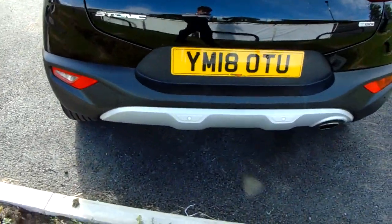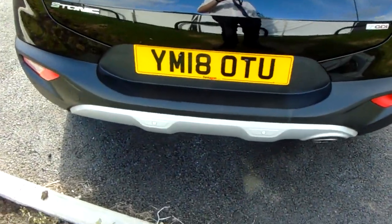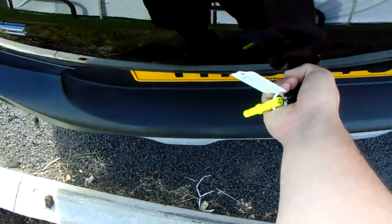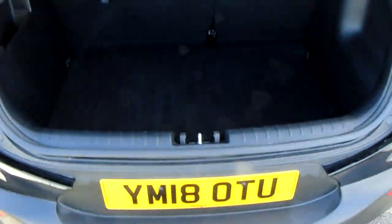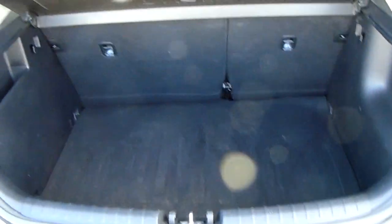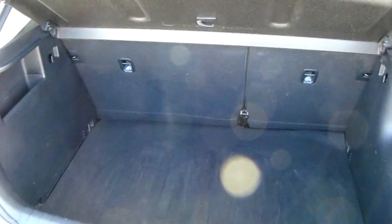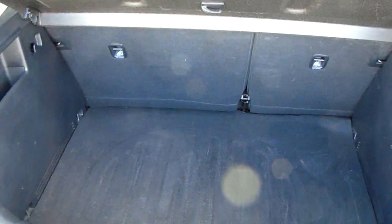Moving on to the back of the car, you can see it does come fitted with rear parking sensors that are really helpful for those tricky spaces you might encounter. I can also show you the boot space inside here. You have a generous amount of space with the rear seats split 60-40 and folding to create extra room if ever necessary.